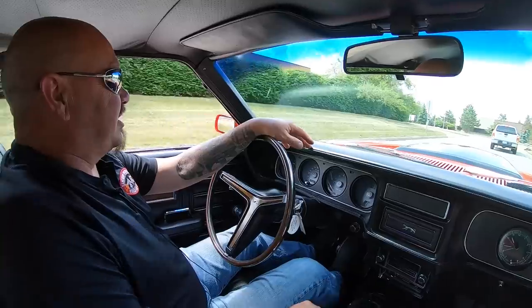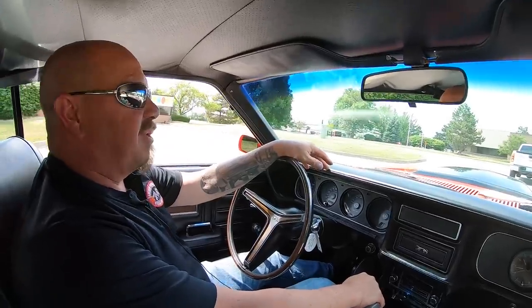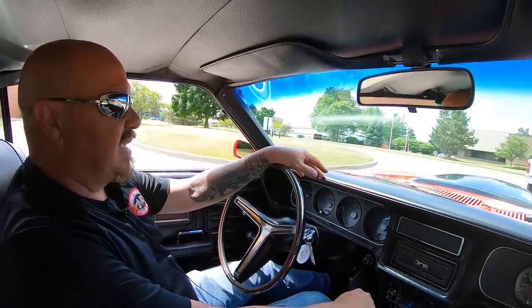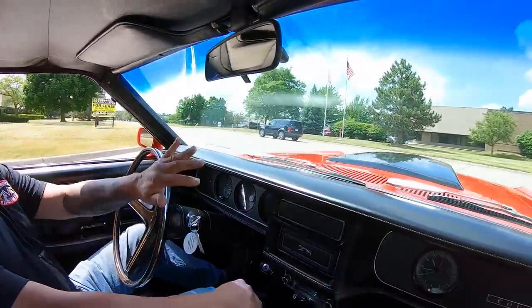Competition orange, boss car, four speed. I don't know if it gets any more rare than this. And she's a Cougar — everybody wants a good-looking Cougar.